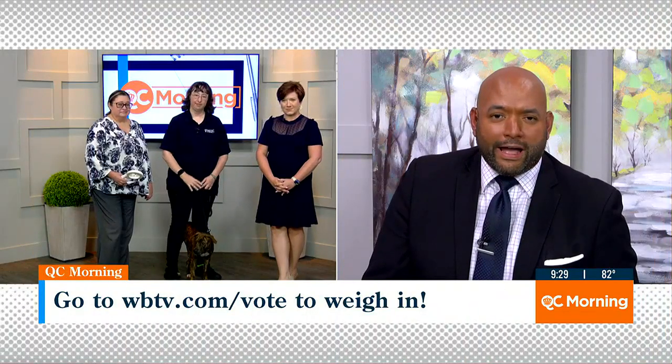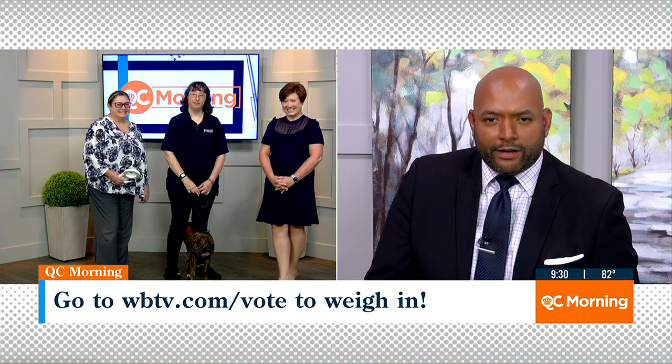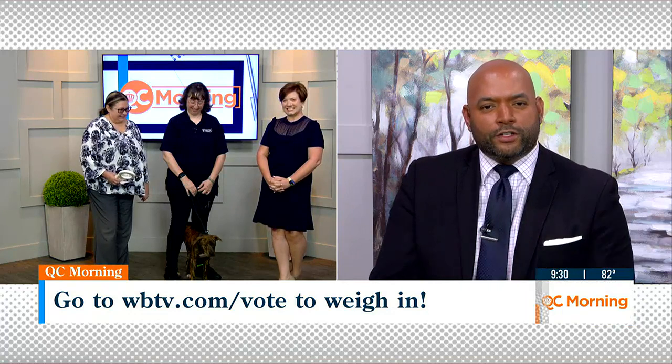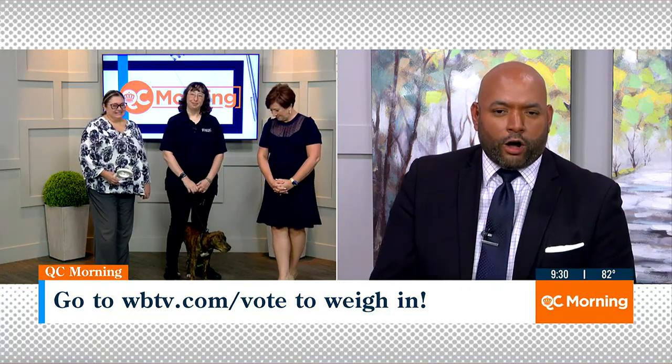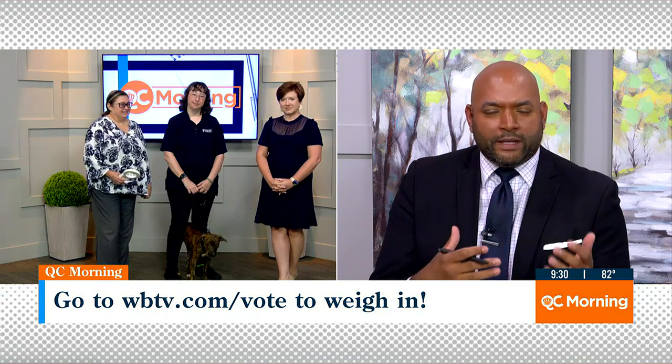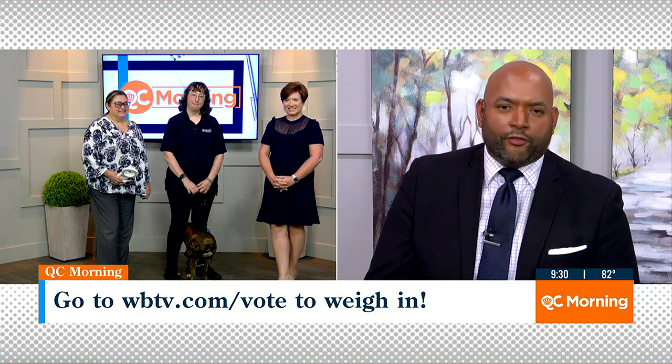Hello there, Jorge Andres here with you. Kristen Miranda, you've got a little friend over there. Folks, we want you guys to participate in this. Log on to WBTV.com, send us your messages, your comments. We want to be an interactive show.